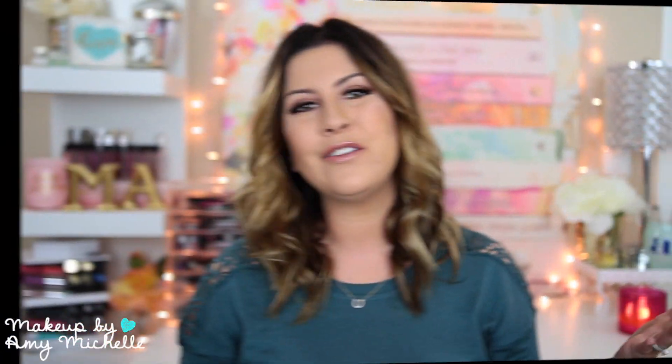I love the Soleil Tan de Chanel bronzer — I've had it for over a year and I'm still barely putting a dent in it. It's a really great bronzer that leans on the warmer side, so I tend to use it more in the summer months. It's a cream-to-powder formula and I love it. It seems expensive at first but one ounce is gonna last you a long, long time, so it's totally worth the money.